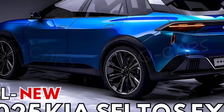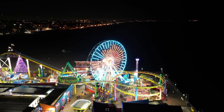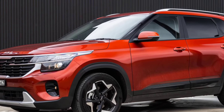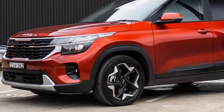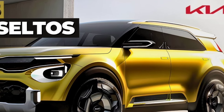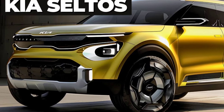The interior of the Seltos EX is comfortable and spacious for a compact SUV. It has a well-designed dashboard with a user-friendly infotainment system. The seats are comfortable and supportive, and there is plenty of headroom and legroom for both front and rear passengers. The 2025 model might see some upgrades to the materials or infotainment system software.